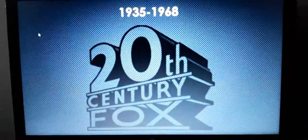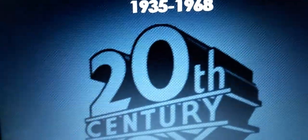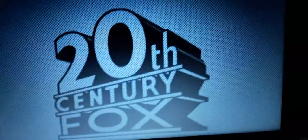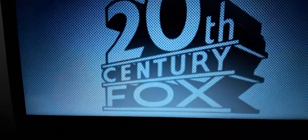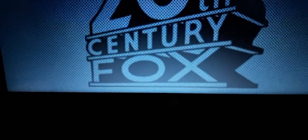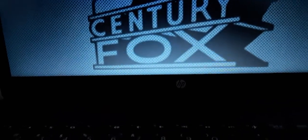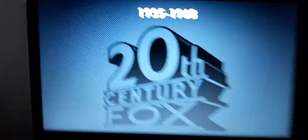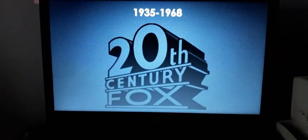1945 to 1968. We have a big 20, and we have the letters T and H. On the bottom, we seem to have two white lines surrounding the words Century and Fox. On the bottom of the first line, we have the word Century. On the bottom of the second line, we have the word Fox. Below the word Fox, we have a third line representing the bottom of the structure.